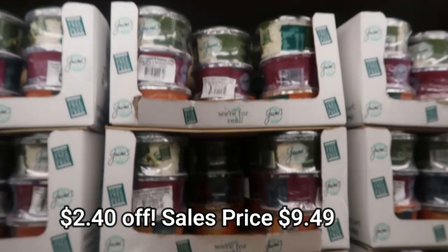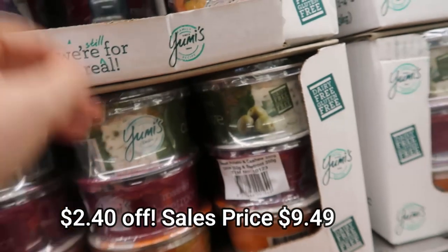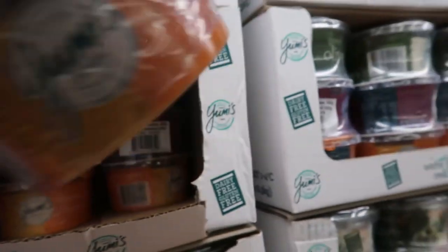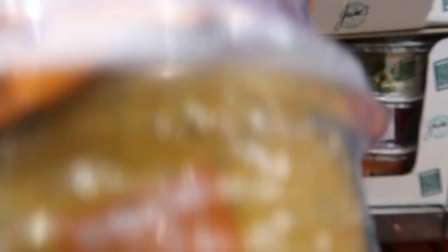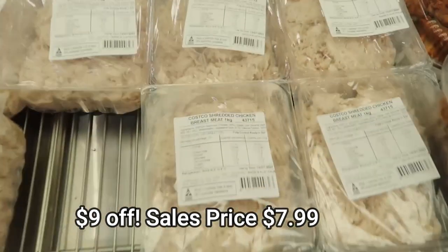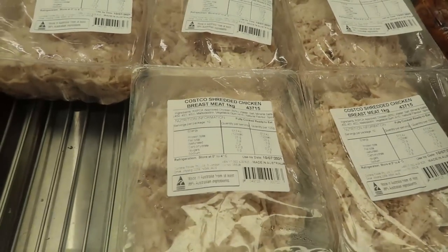These three dips were on special this week and I bought them — olive, beetroot and sweet potato. They look so delicious. I've tried the sweet potato one before so I was keen to try the others. $2.40 off, so $9.49 for these three large dips. Shredded chicken meat was a clearance as well — I grabbed it because it expires in five days so I can use it in that time.